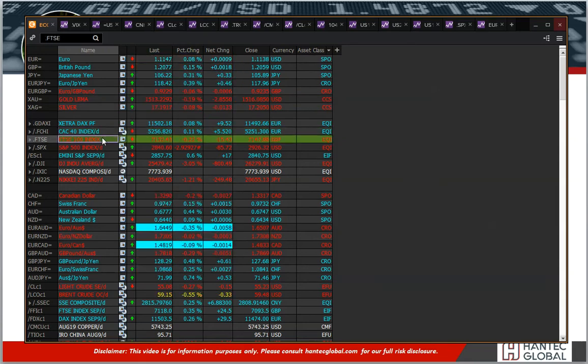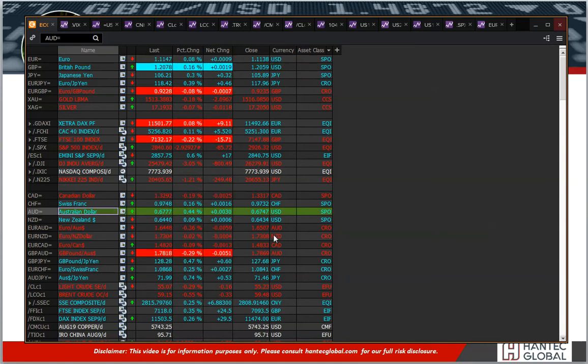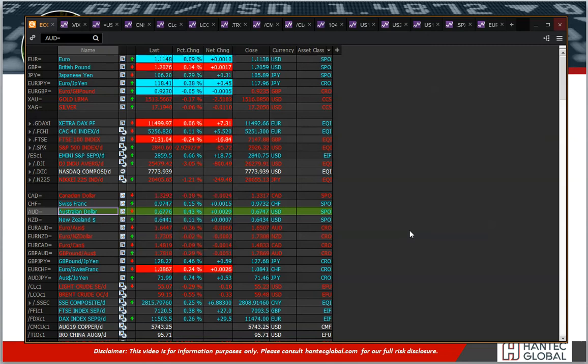European markets have been basically mixed on the day. That underperformance of FTSE could well come from the fact that we've got sterling which is mildly higher. We've seen overnight the Australian dollar performing better than other forex majors, and that's come on the back of better than expected employment data for Australia, where we saw the participation rate picking up to 66.1% — one tenth of a percent higher than last month.